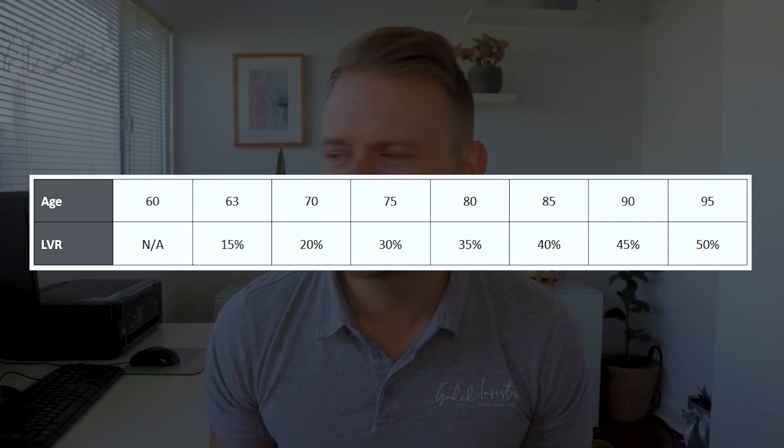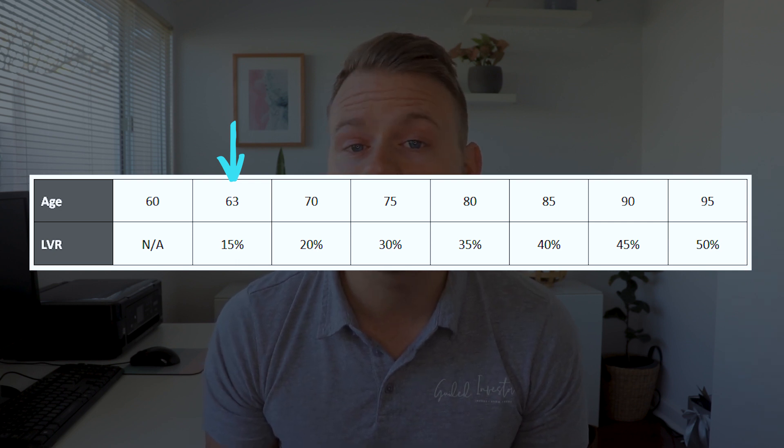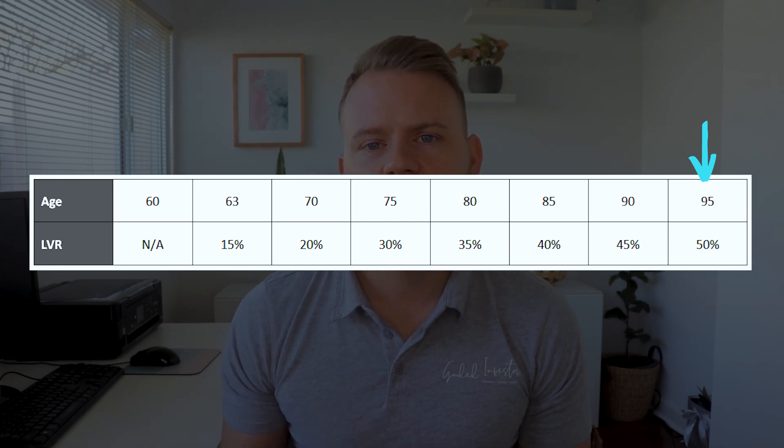Now there are obviously restrictions on how much you can borrow under a reverse mortgage, and those restrictions are going to be based on your age and the value of your house. Generally if you're around 63 years of age you can normally borrow around 15% of the value of your house. This increases all the way up to around 50% of the value when you reach age 95. The reason they keep their LVRs so low is because they don't want the value of the loan to exceed the value of your house.